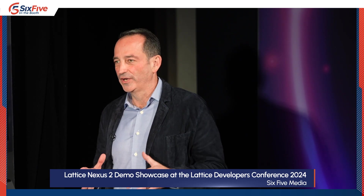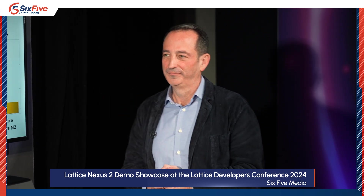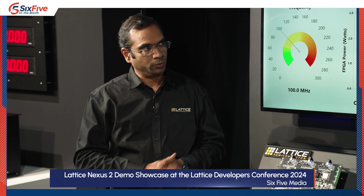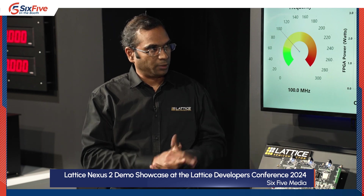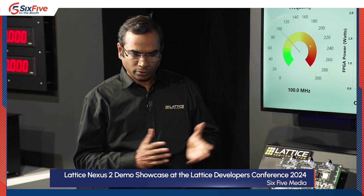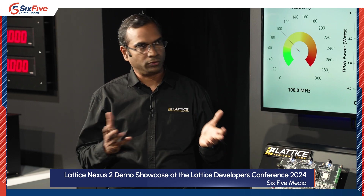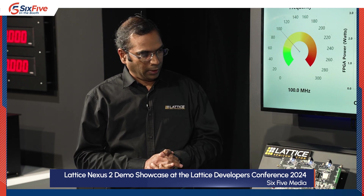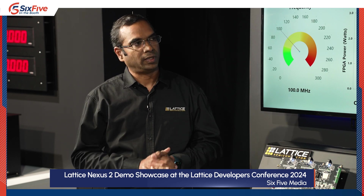Just to make it more real for the audience — what types of applications could be running here? Especially on the edge, where small FPGAs get used even more as so much computing moves to the edge. Power and thermal efficiency really matters. This applies across a wide range of applications: industrial, machine vision, autonomous robots that are battery-based and moving around, consumer, client, and compute. Power is something our customers care about across a variety of applications.